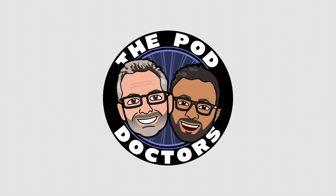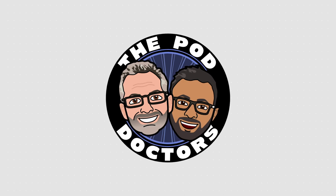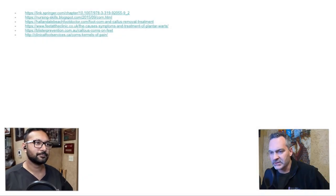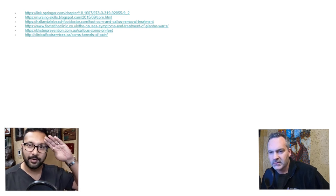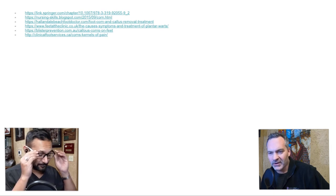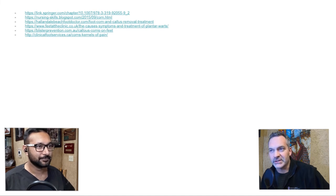We are The Pod Doctors. Welcome to The Pod Doctors. I'm Dr. Damien Dauphiné and I'm here with my partner, Dr. Raffi Hussain. Today we are going to go into one of the most common things that we see in the office with regard to annoying skin lesions.